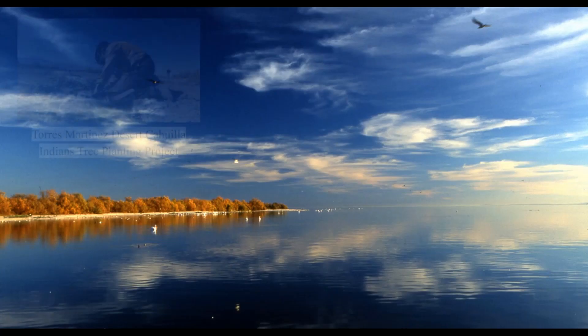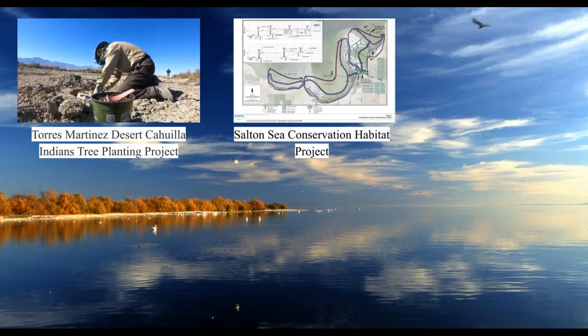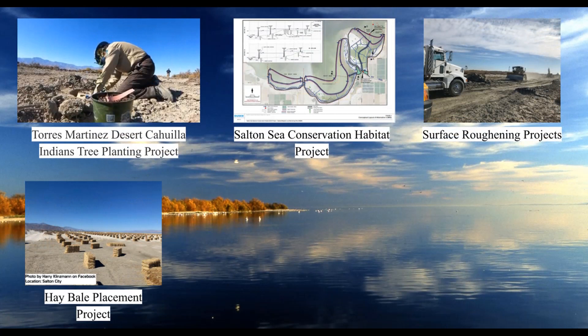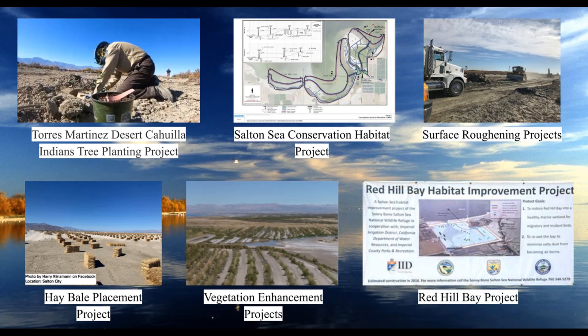The projects discussed are the Torres-Martinez Desert Cahuilla Indians Tree Planting Project, the Salton Sea Conservation Habitat Project, the Surface Roughening Projects, the Hay Bale Placement Project, and the Vegetation Enhancement Projects. Also covered is the Red Hill Bay Project, which was mostly built but more recently replaced with surface roughening.